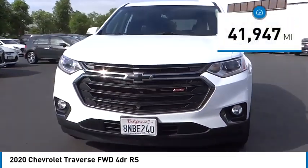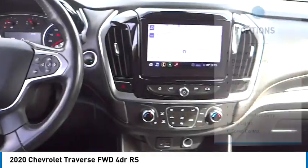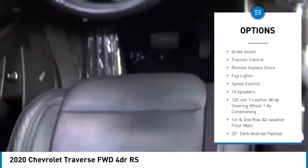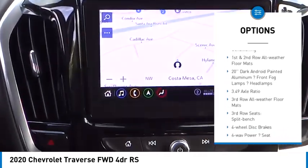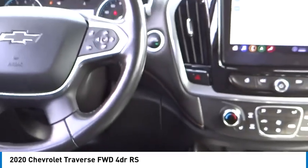This vehicle has less than 45,000 miles. Here are some of this vehicle's great options: premium wheels, electronic stability control, alloy wheels, rear spoiler, power liftgate, brake assist, traction control, remote keyless entry, fog lights, and speed control.